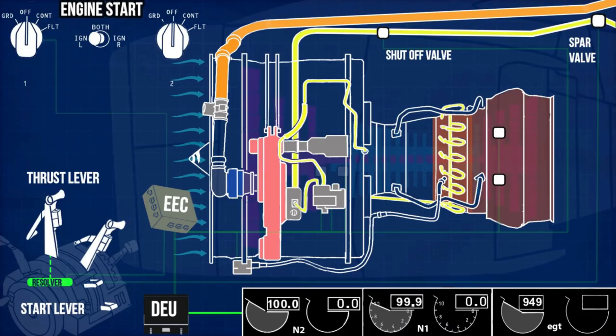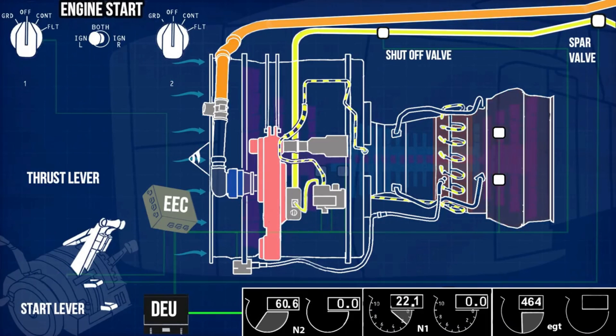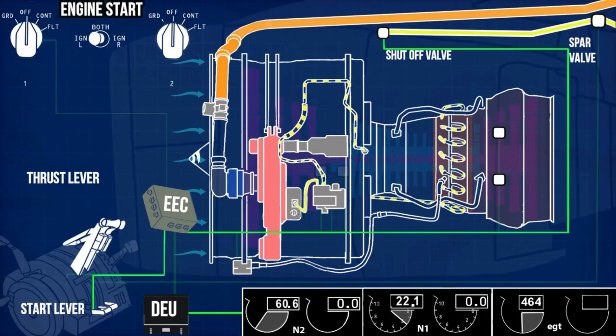To shut down the engine, move the thrust lever back to idle. This will decrease fuel flow for combustion and the engine will go back to idle speed. Then move the start lever to cut off. This will stop the fuel flow and the engine will gradually come to a halt.